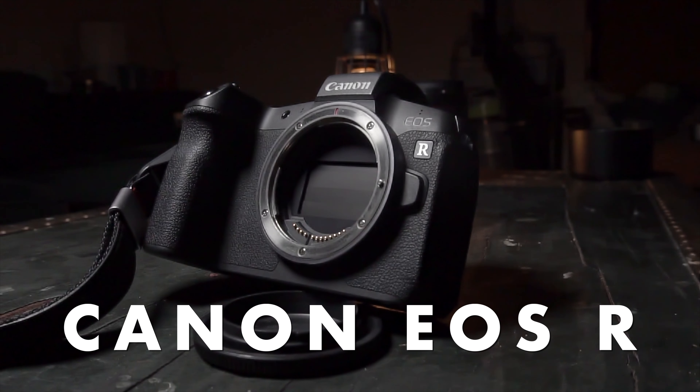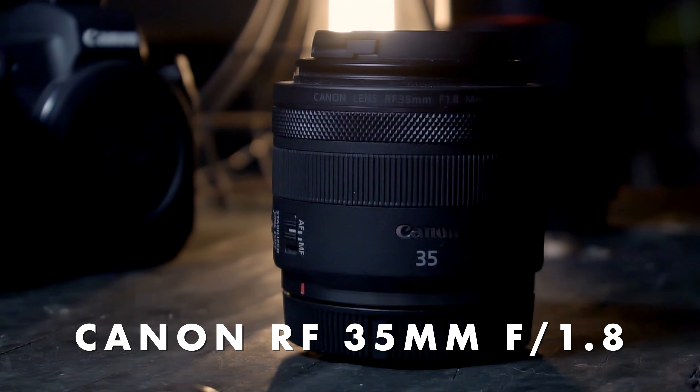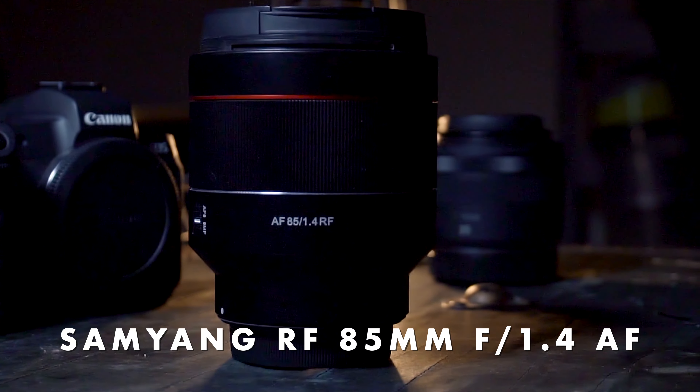Let me run you through my kit real quick. I shoot on a Canon EOS R — their original EOS R from 2018. In my line of work, I really only ever need to shoot on two lenses: the RF 35mm f1.8 and the Samyang 85mm f1.4. With that all out of the way, let's get into my review.